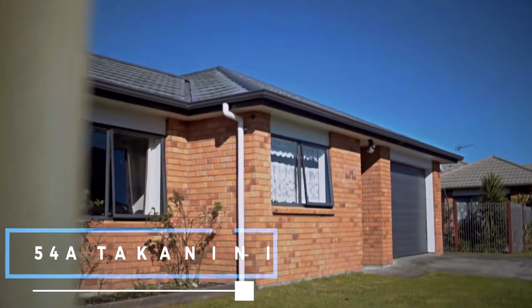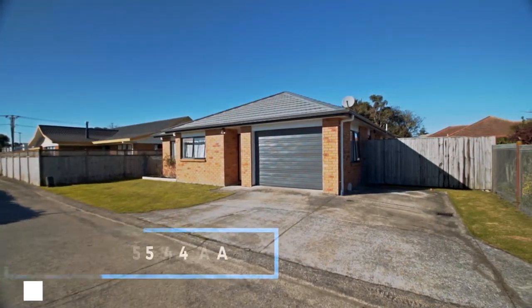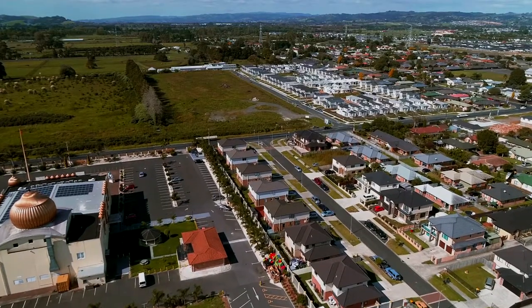It's a lovely solid brick home built on a generous freehold section of 376 square metres, three double bedrooms, right across from a new development which is 55 Takanini School Road.